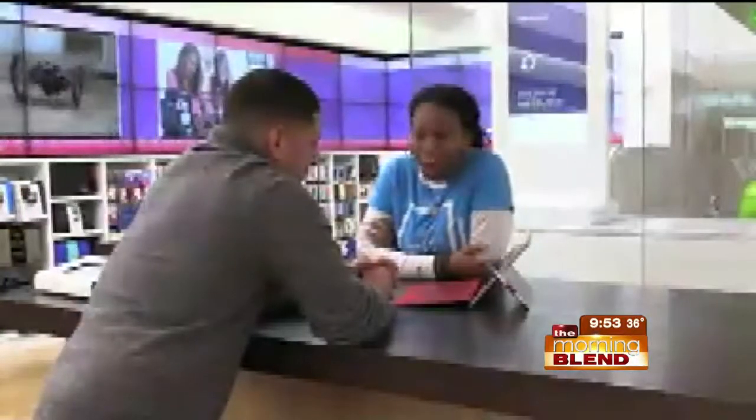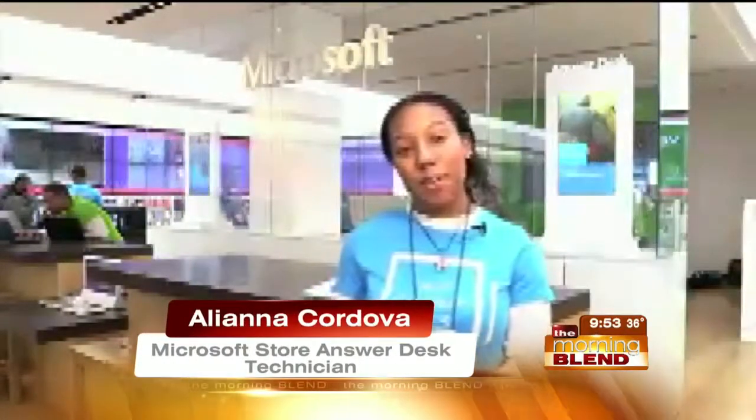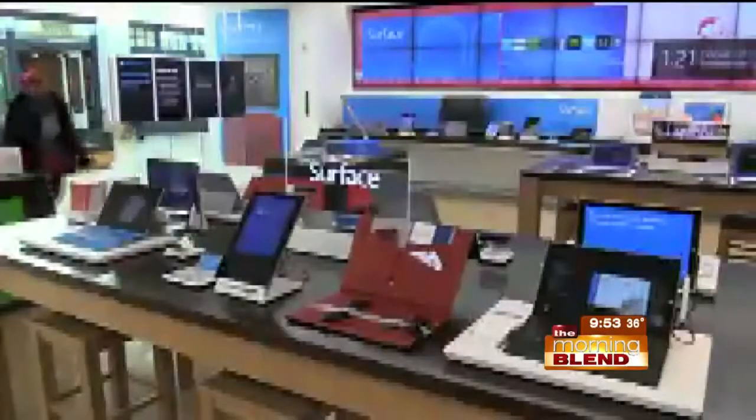Aliana Cordova is a Microsoft Store Answer Desk technician. At Microsoft Store Answer Desk, we offer a wide variety of free services, such as free malware cleanups, which will help you clean viruses off your PC, free PC tuners, which will help you speed up your device, as well as extended diagnostics, which will really help you understand what's going on with your device.